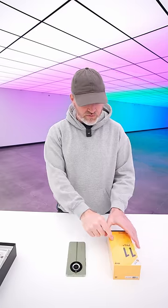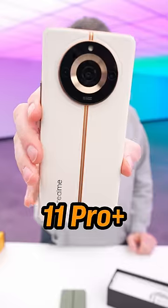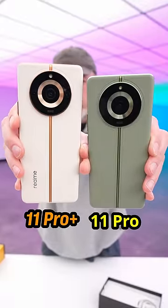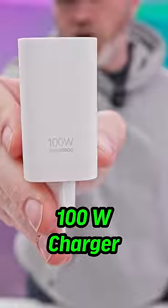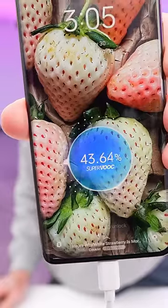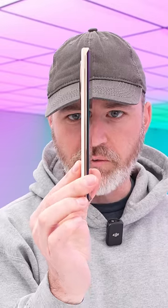Now let's compare this guy to the 11 Pro Plus. Sunrise beige — 11 Pro, 11 Pro Plus. 100 watt super VOOC fast charging. Even with 5,000 milliamp hour batteries, they've gotten incredibly slender.